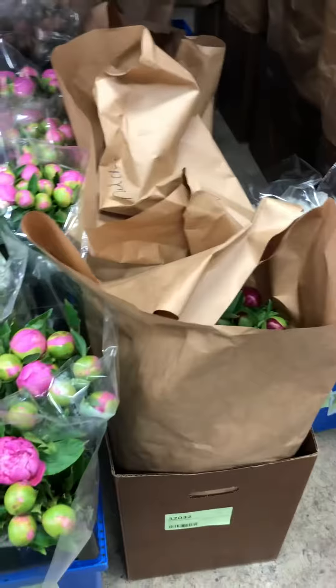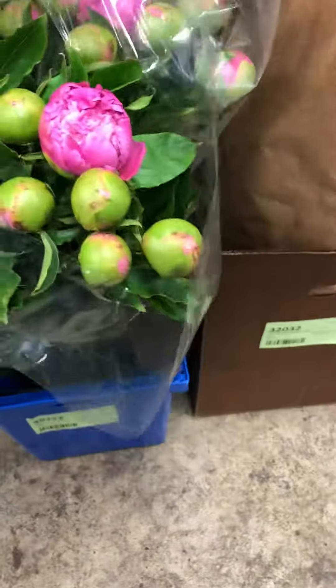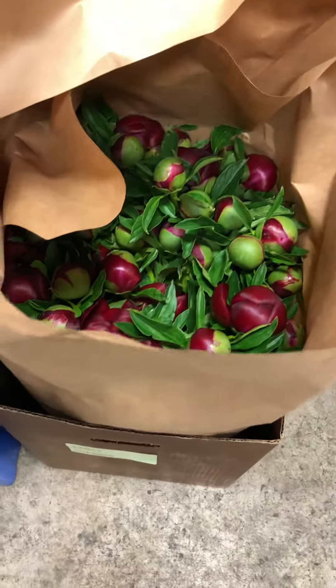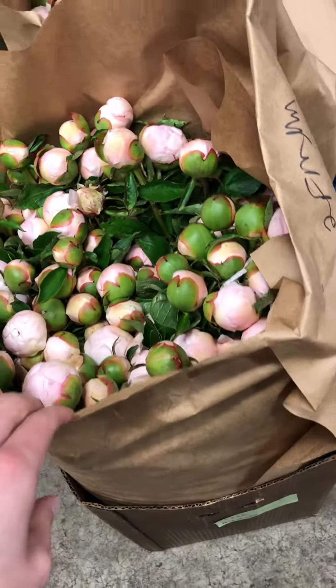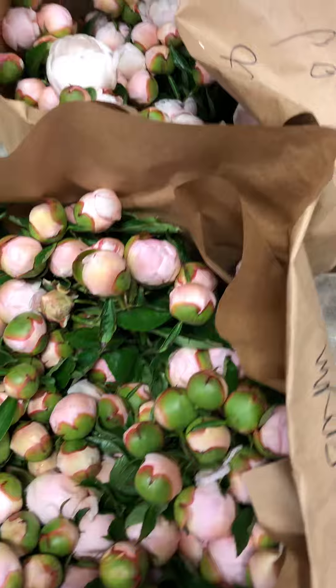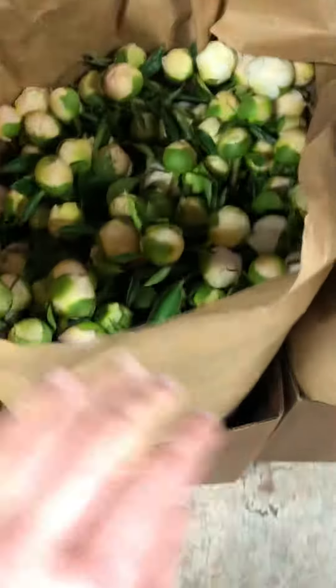Here is — which one's this? Medium Fiji. That's a 10-stem bunch. There's some Red Charm, 5-stems. Testiva Maxima more. White Charlie 10-stems. More White Charlie.